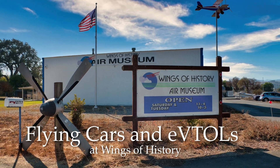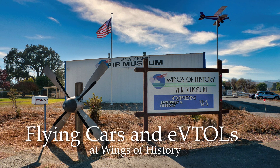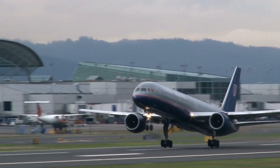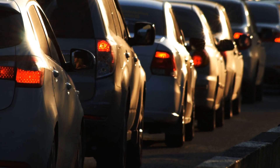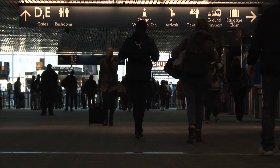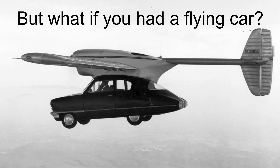Today we're going to take a look at flying cars and electric vertical takeoff and landing aircraft at the Wings of History Air Museum. Do you like to fly, but you don't like to commute to the airport in traffic? Or once you've arrived there, you don't like to deal with the crowds or the security checkpoints? What if instead you had a flying car that could take you door to door?